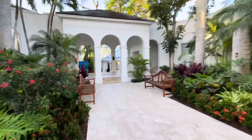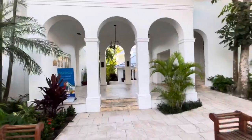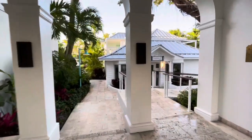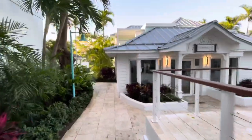We are at Sandals Royal Bahamian. We are walking to the back side of the property. These rooms, even though they are not close to the ocean and do not have an ocean view, they are absolutely gorgeous. The grounds are fabulous.